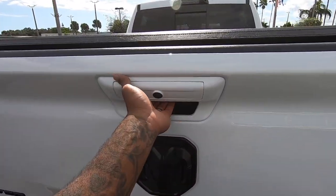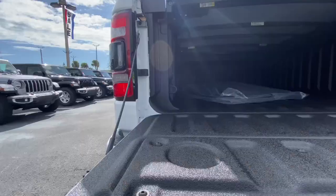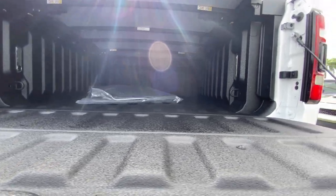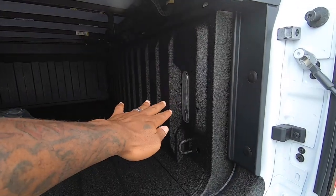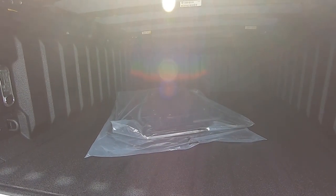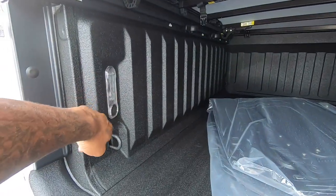Once you open up the cargo bed, my tester has a damped tailgate. The Ram boxes do cut into the actual cargo space, so if you're looking for a little bit more bed space, I wouldn't option in the Ram boxes. There are LED lights in the bed with some tie-down hooks, and there's also a tunnel cover.